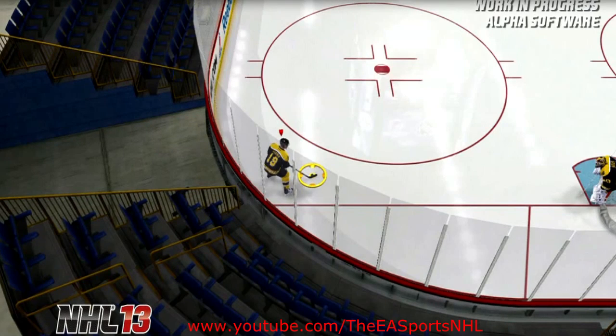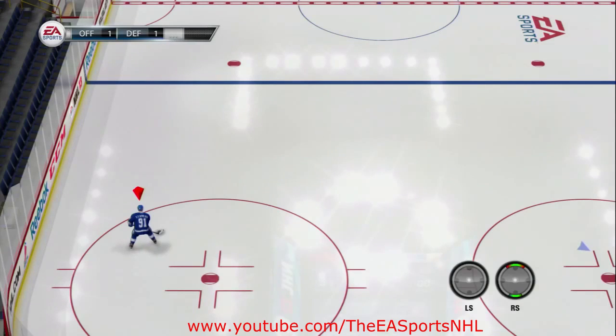Once you cut like that and you're under that control, you also had a tremendous amount of accuracy to either pass or shoot. Let's look at what NHL 13 does. I'm going to take Stamkos again, get to top end speed, get to about the face-off dot in the offensive zone, and then try and cut in as sharply as I can. Watch how momentum and physics plays into this turn.